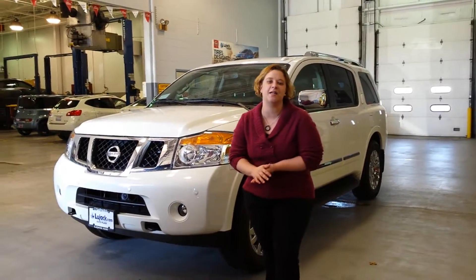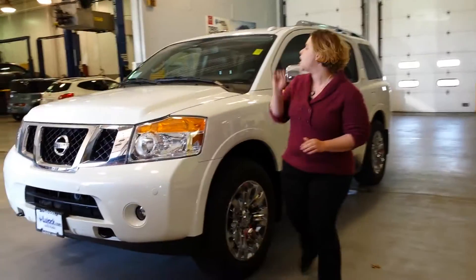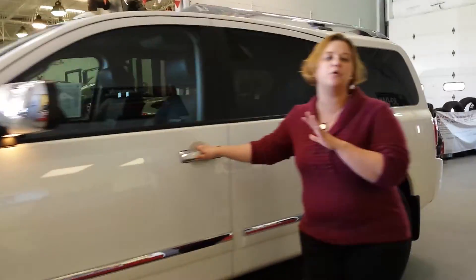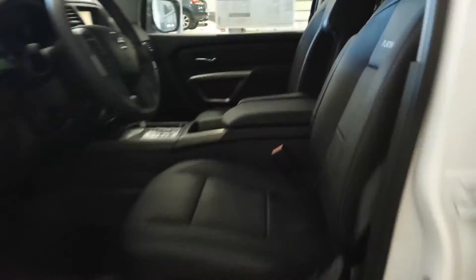This is Lee here at Lujak Nissan in Davenport. Thank you for your TrueCar inquiry about my 2015 Nissan Armada Platinum. I have a beautiful pearl white Armada here, and in this vehicle it has heated seats front and second row, backup camera, and all your controls including Bluetooth on the steering wheel.